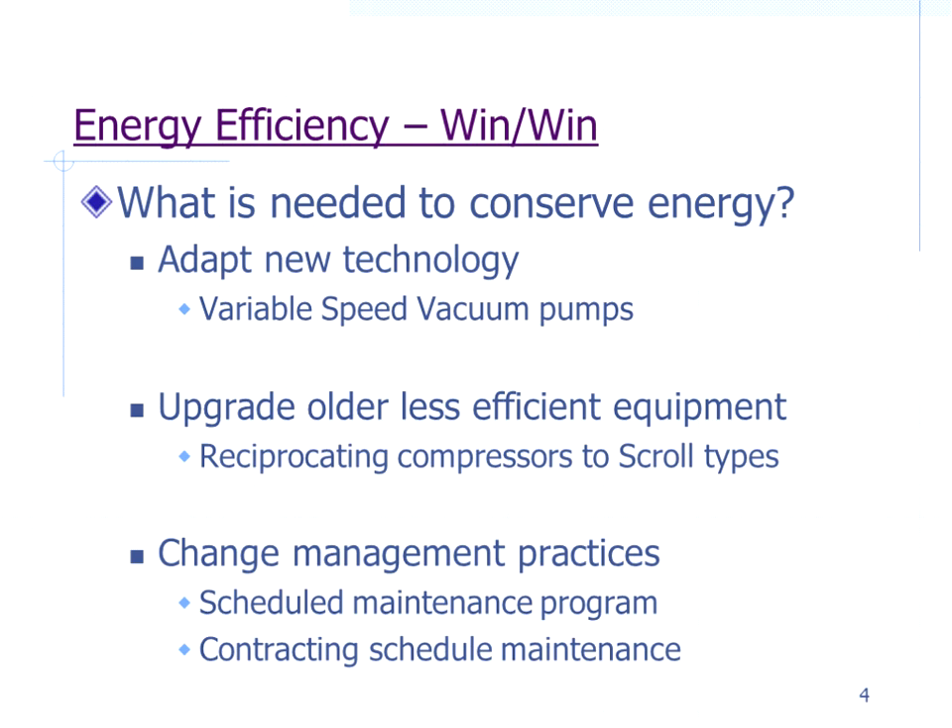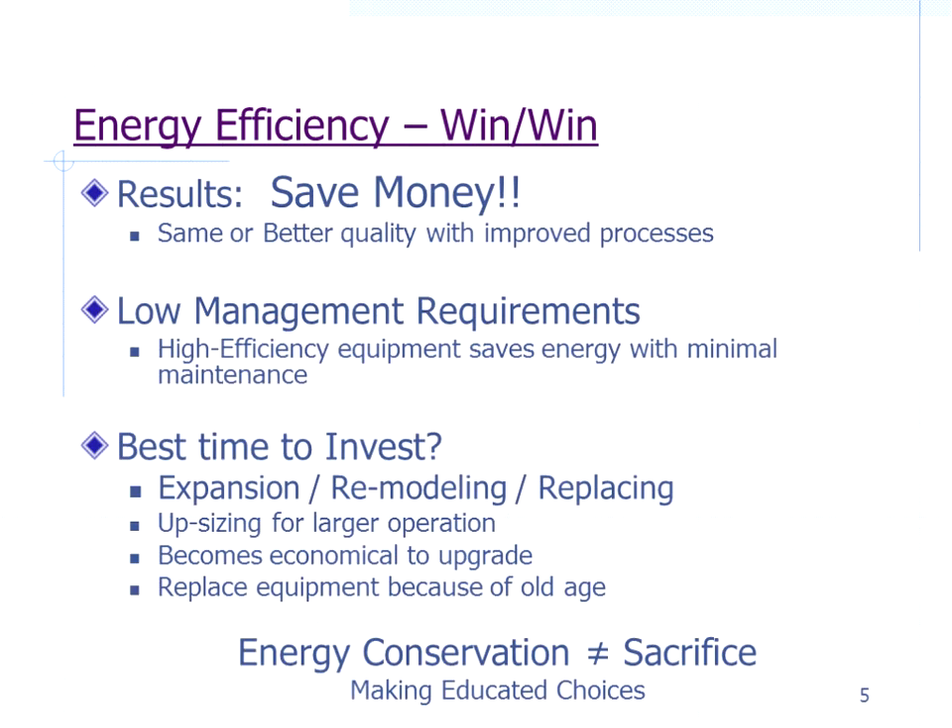Some things like variable speed vacuum pumps are still relatively new. Upgrading less efficient equipment — for example, converting a typical reciprocating compressor to a scroll when we need to replace one. Another approach is changing management practices, since scheduled maintenance work often doesn't get done. Scheduling it or contracting it out can help.